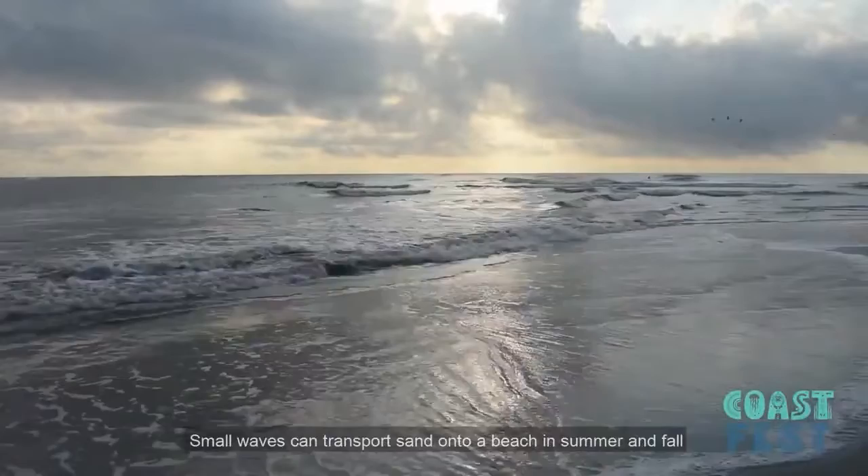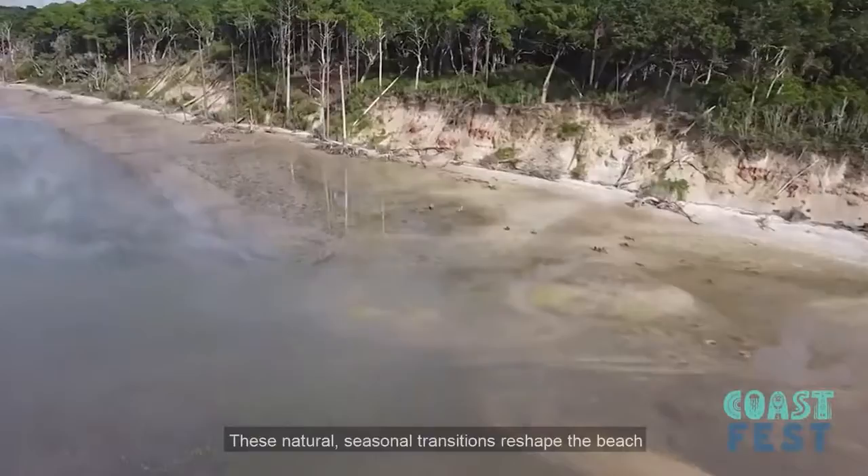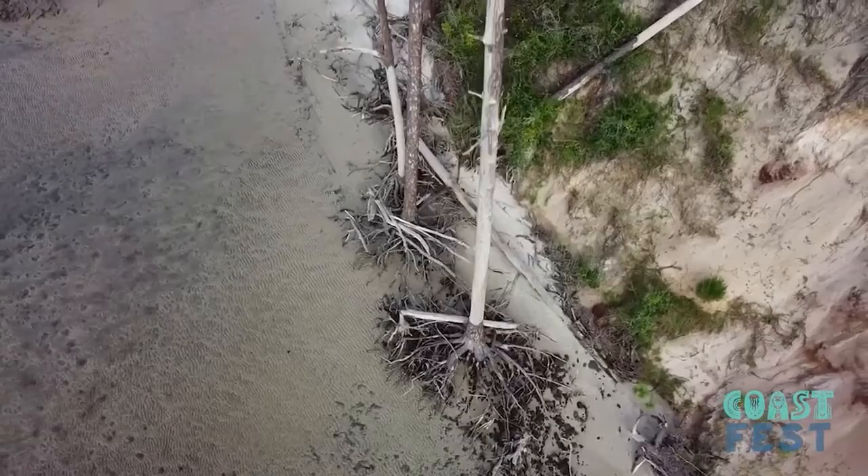Sometimes you may notice your favorite beach will change with the season. Small waves can transport sand onto a beach in summer and fall through a natural process called a longshore current. In the winter and spring, large waves can remove sand in a force known as erosion. This natural seasonal transition reshapes the beach and causes changes in the dune system that are less subtle than the long-term migration of our barrier islands and is fairly easy to recognize.